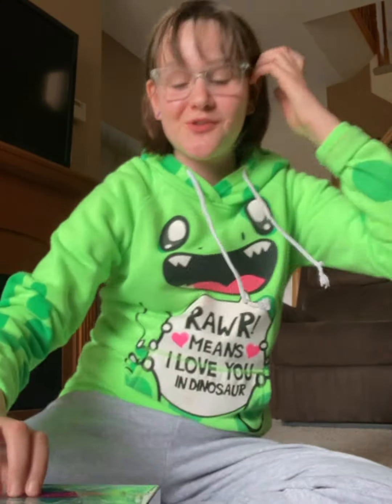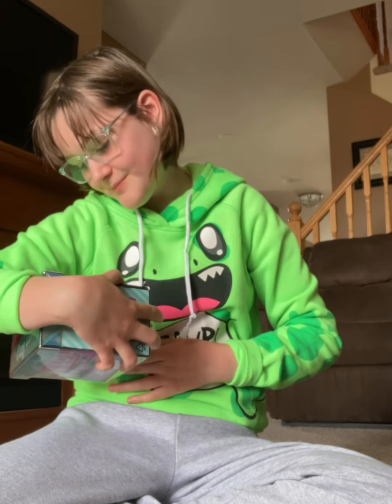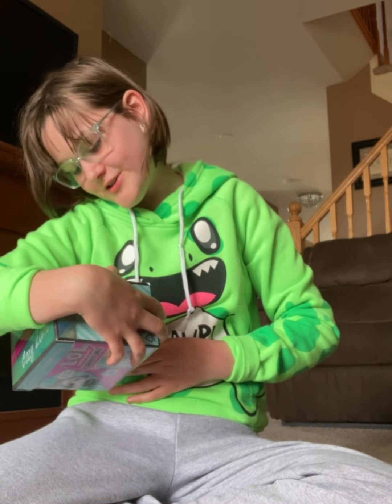Hey guys, welcome back to a new video! If you're new here, my name is Secret, and today I have the LOL Surprise Furniture set with 10 plus surprises — hi there!